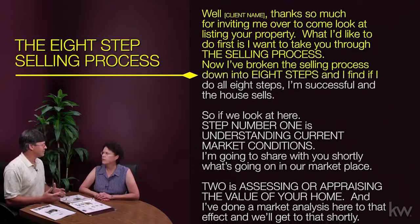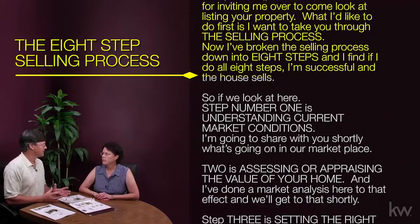What I'd like to do first is take you through the selling process. I've broken the selling process down into eight steps, and I find if I do all eight steps, I'm successful and the house sells.